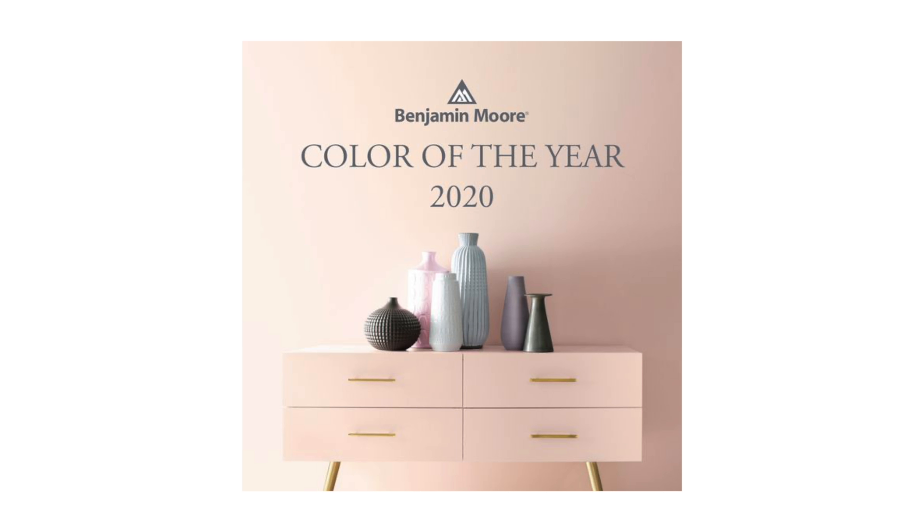Can you believe we're almost into the year 2020? Every year right around this time, Benjamin Moore, the paint company, chooses that one paint color that best reflects the overall mood and trend for the upcoming year. After lots of research and soul searching, the color of the year for 2020 according to Benjamin Moore is called First Light — it's pink.